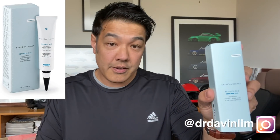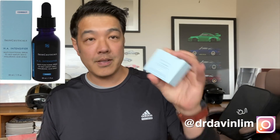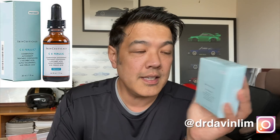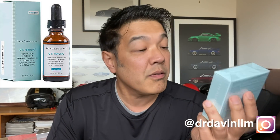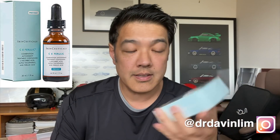CE ferulic acid is well known by dermatologists as one of the better antioxidant formulations. CE ferulic acid stands for C - vitamin C, E - which is your tocopherol - together with your ferulic acid. Basically they're combining three antioxidants in one. High potency, triple antioxidant treatment with 15% L-ascorbic acid - the highest bioavailability form of ascorbic acid - 1% alpha-tocopherol (vitamin E), and 0.5% ferulic acid.